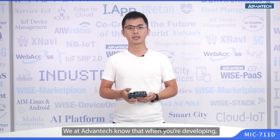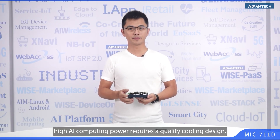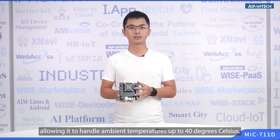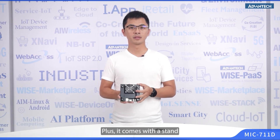We at Albantech know that when you are developing, high computing power requires a high-performance cooling design. That's where the MIC-711D really shines. We designed it with a fan mechanism, allowing it to handle ambient temperatures up to 40 degrees Celsius.